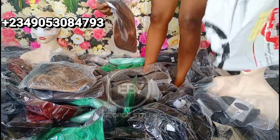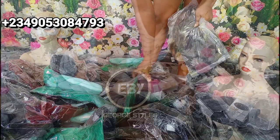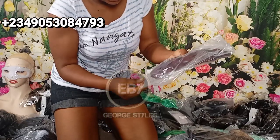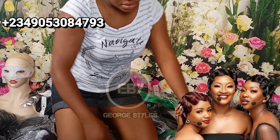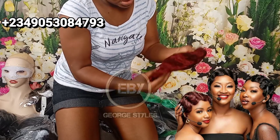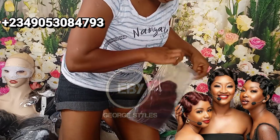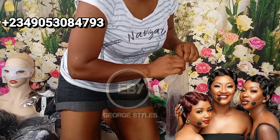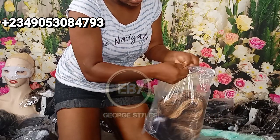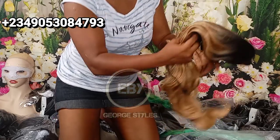We are done opening and the very first one we're going to be looking at is a finger wave wig. If you're the type that doesn't like hair touching your body, this is for you. It comes in so many colors — 1B, color 30, color 4 — any color you want, just let me know. Guess how much? It's just 5,000. Seriously, with 5,000 you are looking dashing.